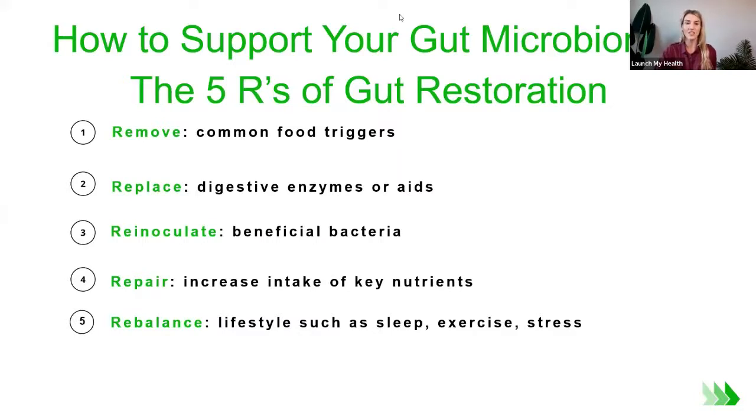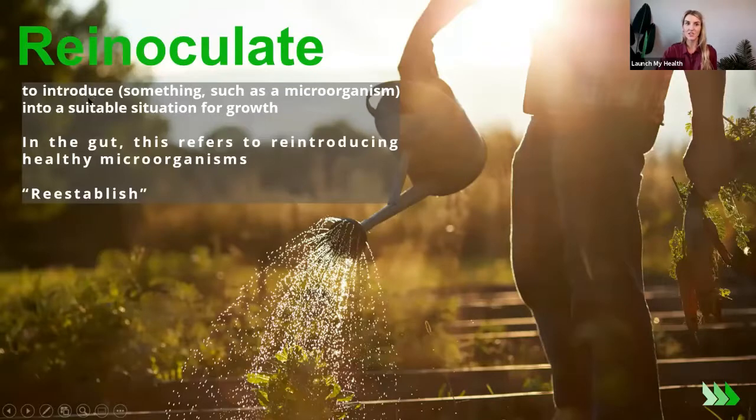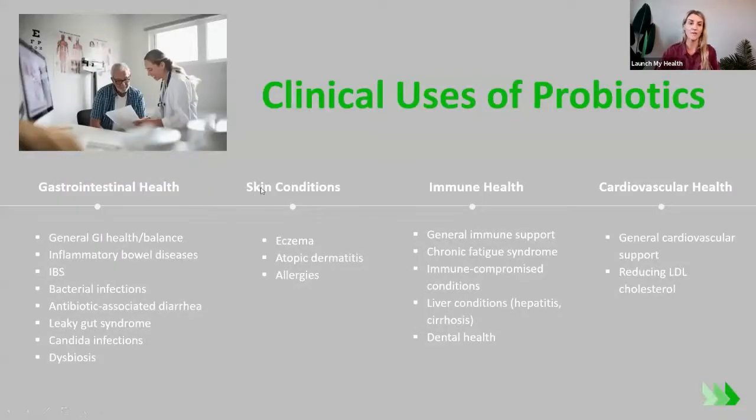So what do we do to support our gut microbiome with food? These are the five R's of gut restoration, and the one we focus on for the microbiome is re-inoculate the beneficial bacteria — meaning introducing microorganisms into a suitable situation for growth. We're feeding ourselves good gut bugs and feeding ourselves what those gut bugs like to eat. If they go hungry, they won't build thriving communities.